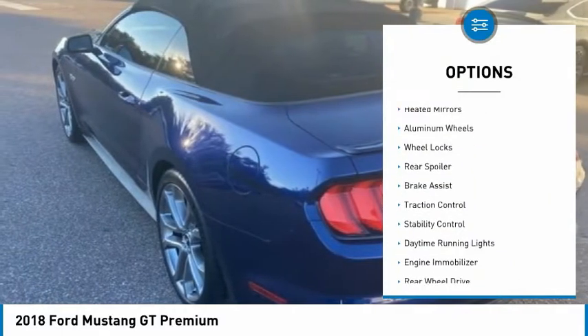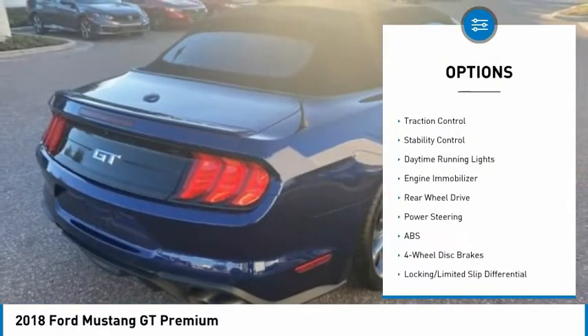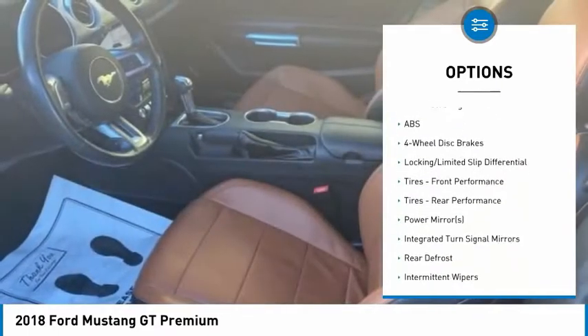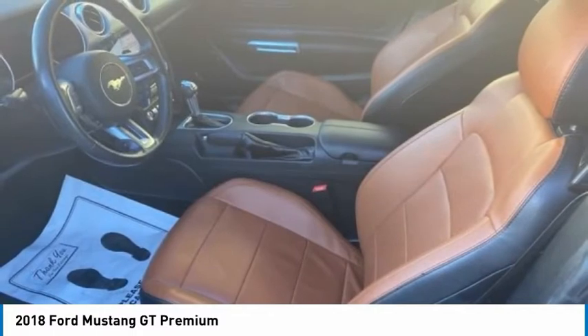Tire pressure monitor, heated mirrors, aluminum wheels, wheel locks, rear spoiler, brake assist, traction control, stability control, daytime running lights, engine immobilizer.